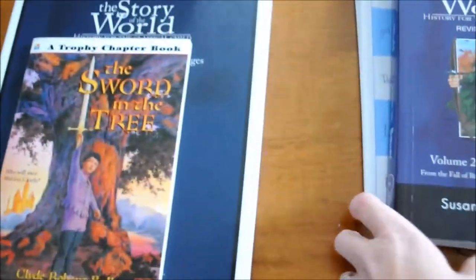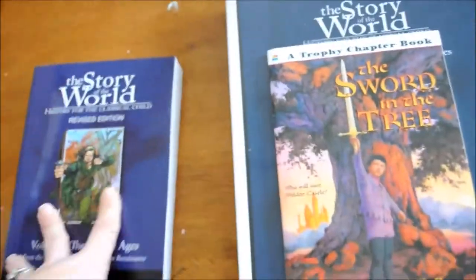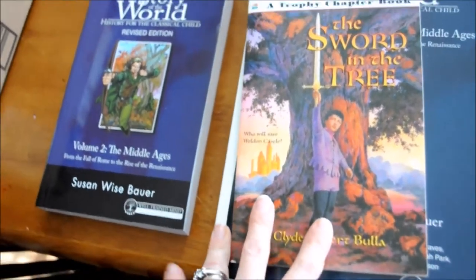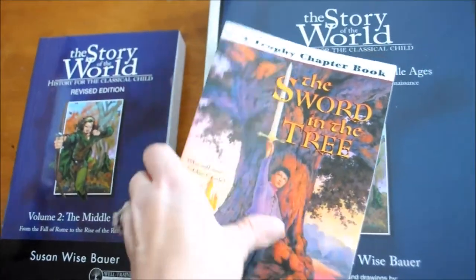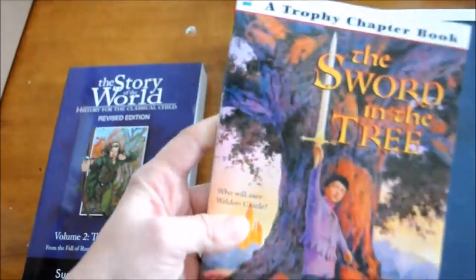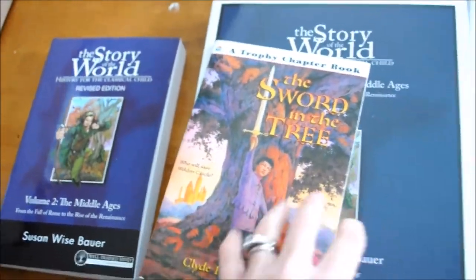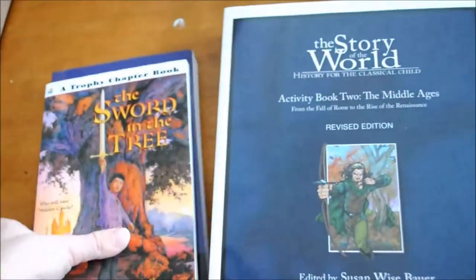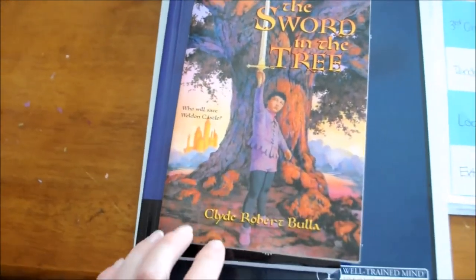I'm also going to be posting what we're going to do for history and the plan we're going to follow — I have a printout and I'll go over what we're doing in detail. I also got The Sword in the Tree — that's what Miette is going to read. It's just a short chapter book for the first couple of weeks while we go through this, and then I'll pick up another one around week seven.